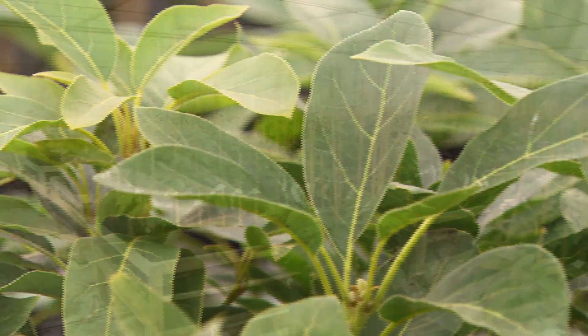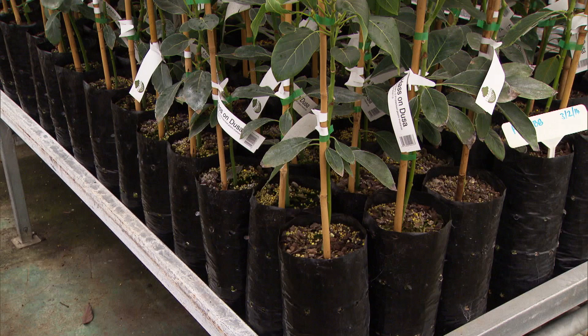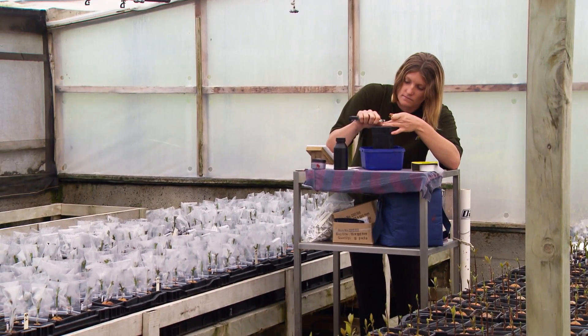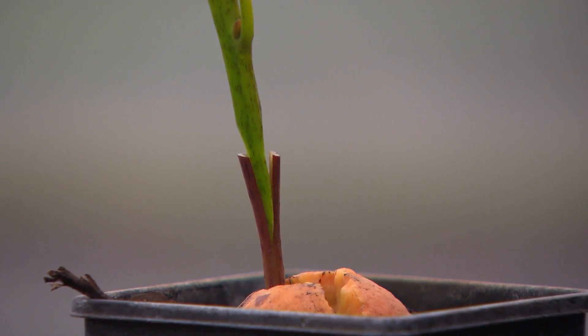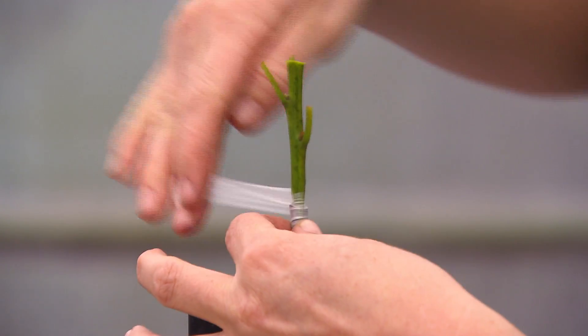Clonal rootstocks around the world have been selected because the mother tree they came from has shown certain characteristics. They might be able to grow in slightly wetter conditions, where phytophthora or root rot pressure is higher, or where salinity is higher. In New Zealand, we've selected ones that can grow in a lower-oxygenated environment and where phytophthora pressure is high. It's probably only one tree in a hundred thousand that clonal rootstocks have been selected from — that's how special they are.